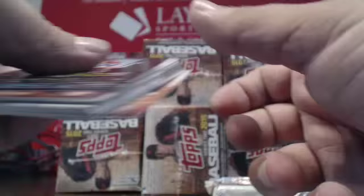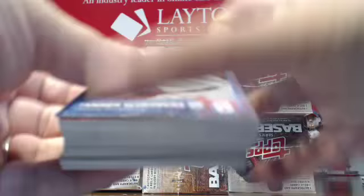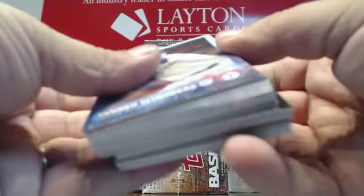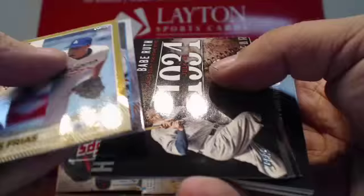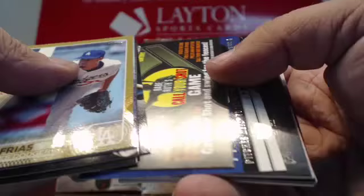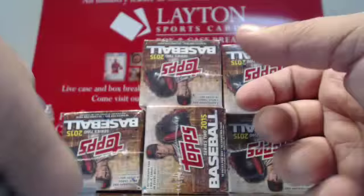Last pack of Box 1. Gold Carlos Frias. Jon Lester foil. Yankees, Padres, Giants inserts. Another Jeter and Gehrig insert. Scratch off. Tom Seaver for the Mets, Topps Bunt promotion. And that'll do it for Box 1.